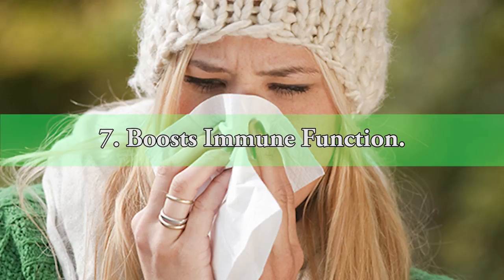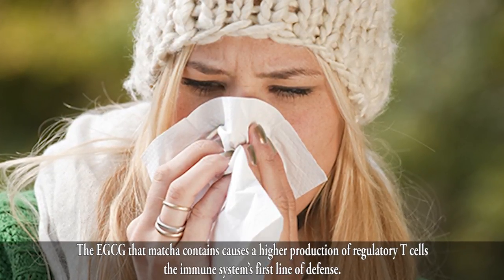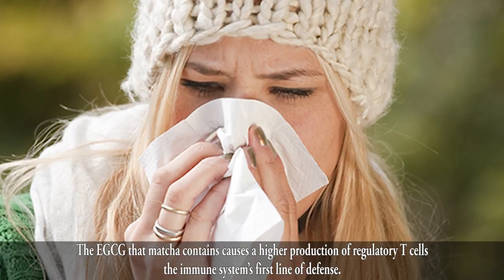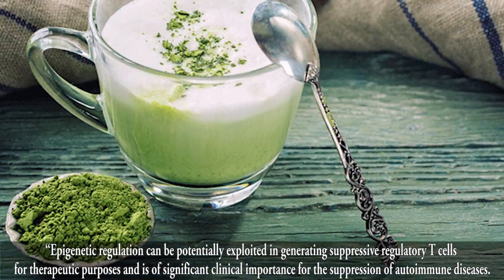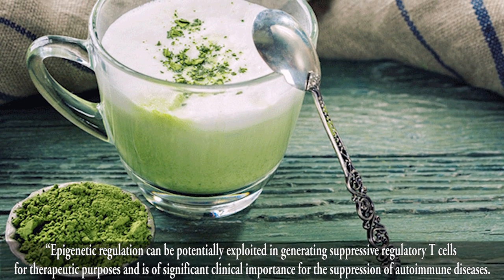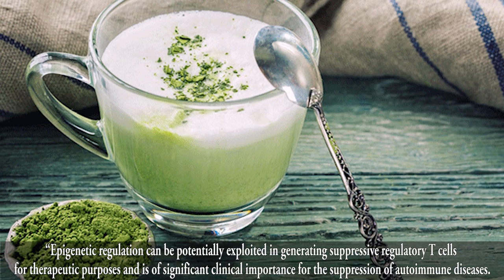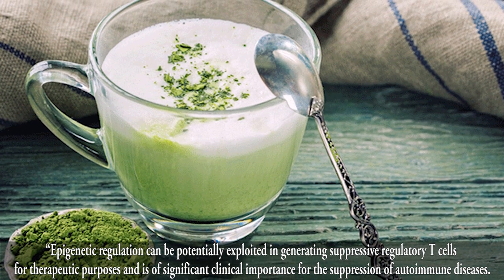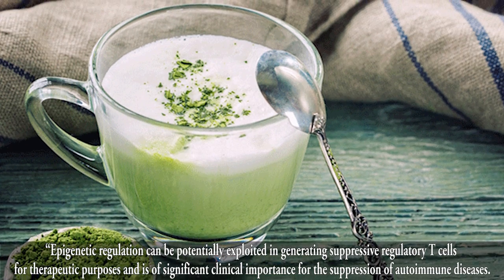7. Boosts Immune Function. The EGCG that matcha contains causes a higher production of regulatory T cells, the immune system's first line of defense. Epigenetic regulation can be potentially exploited in generating suppressive regulatory T cells for therapeutic purposes, and is of significant clinical importance for the suppression of autoimmune diseases.